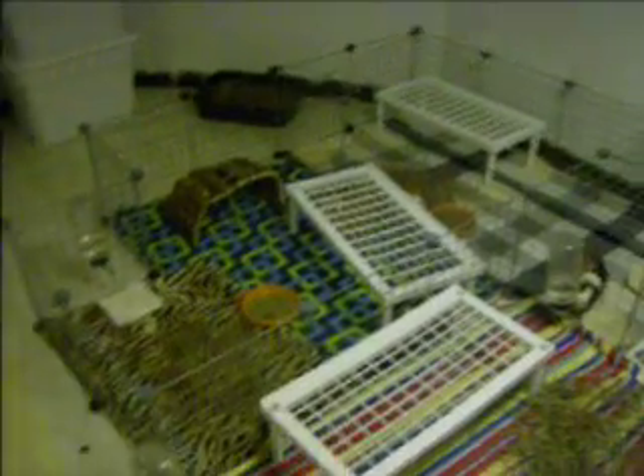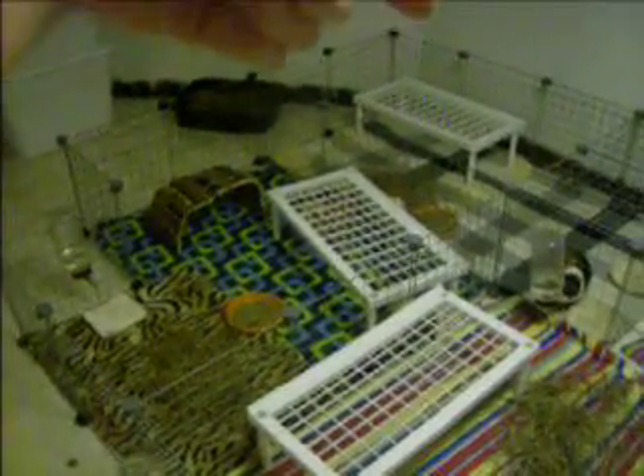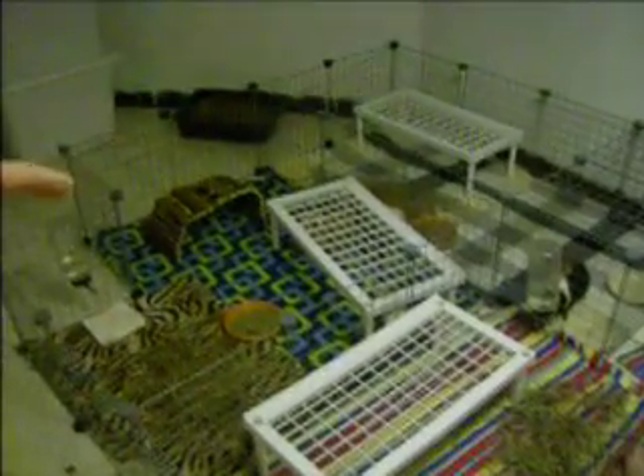We'll just show you the pigs. So right now they're in a big ol' cage. I'm not sure the dimensions — it's five across in most areas, and then four across in some areas. I had to fit it around this little thing.